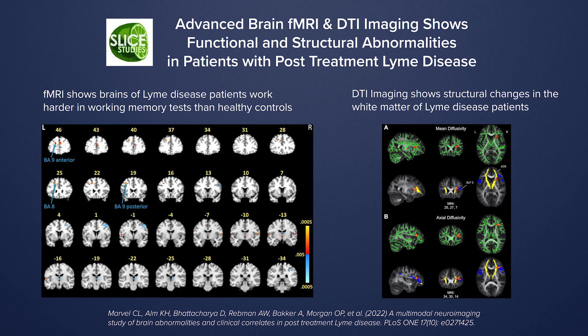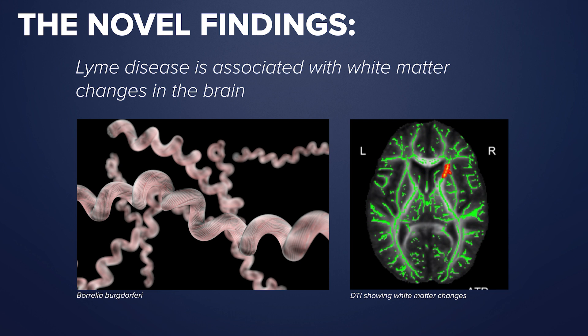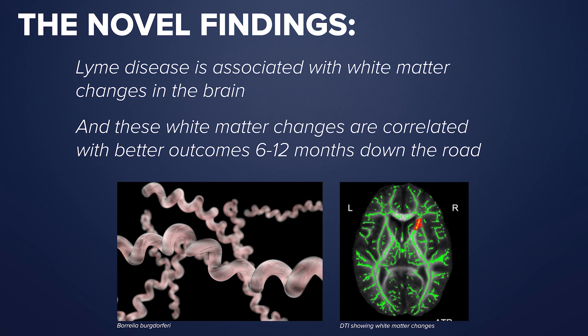We were not hypothesizing in any way that some of these changes are actually associated with better outcomes. The novel finding for us was that there are white matter changes, especially early on in the infection. People who have a lot of those changes actually end up having better outcomes six to twelve months down the road. On the one hand we think about white matter changes as being damaged or pathologic, but it turns out if you don't have whatever it is we're seeing with these white matter changes, you're worse off in terms of your outcome — and that was really surprising to us because they're typically thought of as pathology. Now we're rethinking that. Whatever we're detecting in our scans must be some form of an appropriate response to Lyme disease.